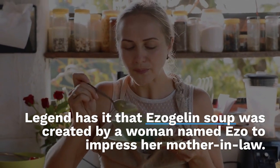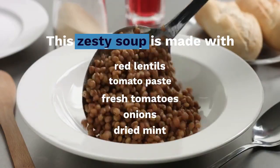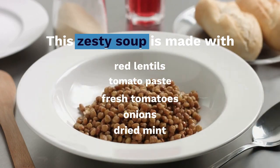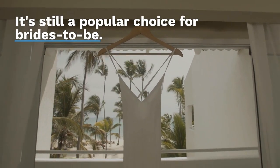Legend has it that Zagolin soup was created by a woman named Izo to impress her mother-in-law. This zesty soup is made with red lentils, tomato paste, fresh tomatoes, onions, and dried mint. It's still a popular choice for brides-to-be.